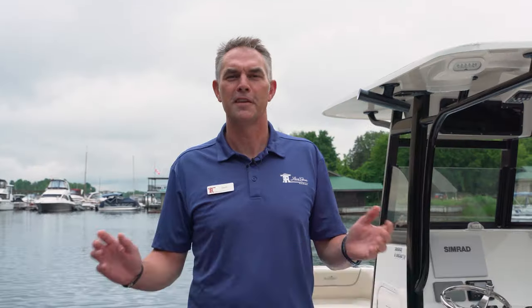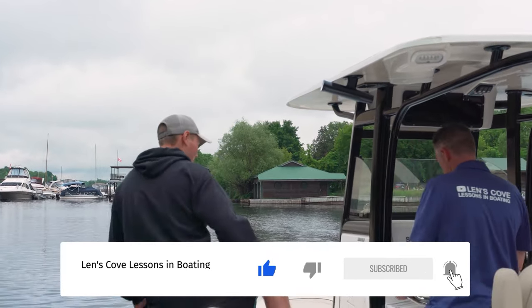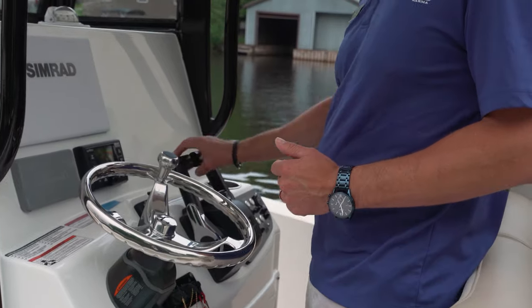Some marine service departments would like you to not heed this advice because these repairs are very profitable. However, what we realize is that when you have mishaps like this causing significant financial loss and loss of time on the water, it can make boating an unenjoyable activity. So take a few precautions, use a bit of common sense — you'll save some money, have some fun, and keep the dollars out of our service departments. Thanks for joining us on today's Lens Cove Lessons in Boating. Make sure you subscribe, throttle that like button, get out on the water, have fun, and stay safe.